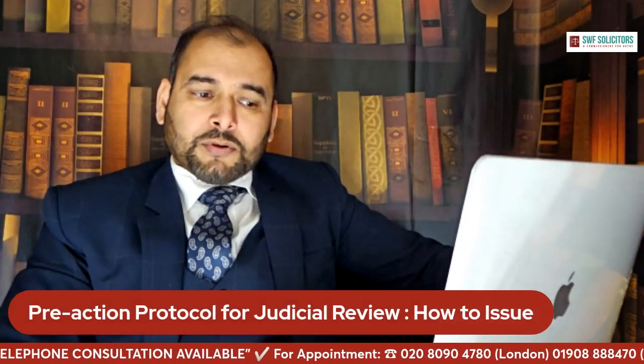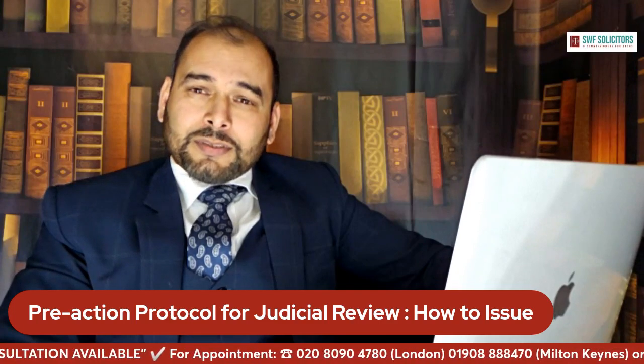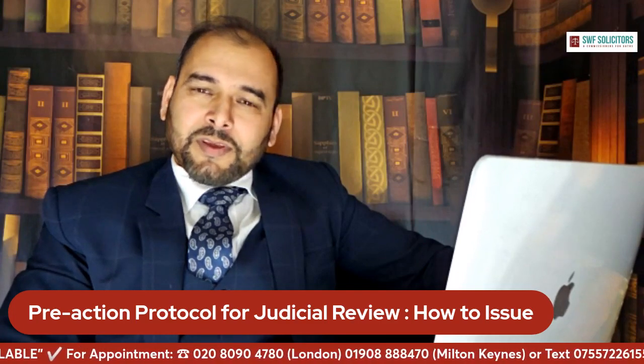My name is Rahul Ahmed, and I'm the principal solicitor of SWF Solicitors. We have offices in London and Milton Keynes, and we provide consultation services around England via Zoom. If you need any help, please contact me or my office — the contact details appear at the bottom of the screen. Thank you very much for watching.